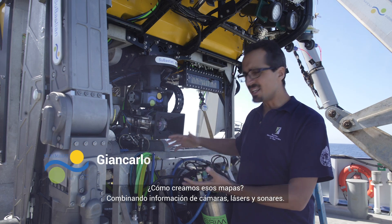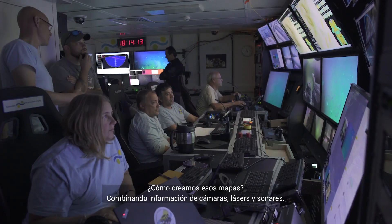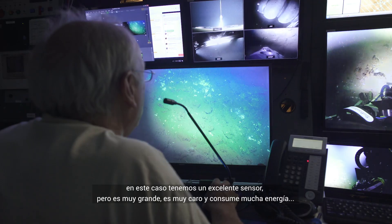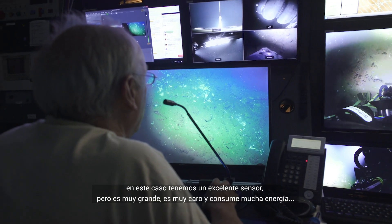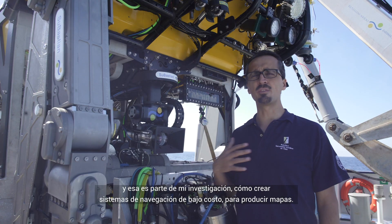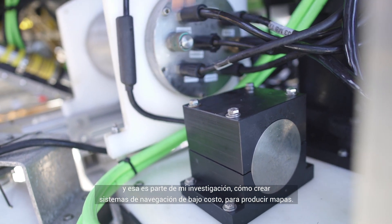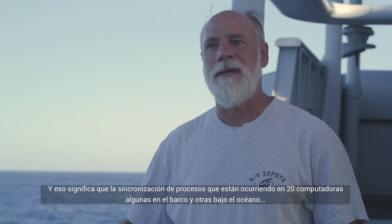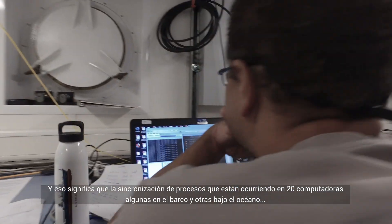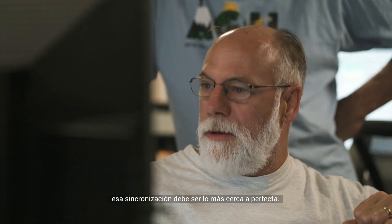So how do we create those maps? We combine different information from cameras, laser, and sonar. We need accurate information about where the robot was when the data was taken. In this case we have a very accurate sensor — it's very expensive, it's big, and it uses a lot of power. That's part of the research I'm doing: how you can produce a low-cost navigation system to make maps. The timing of things happening on about 20 different computers — some in the ocean and some on the ship — has to be very close to perfect.